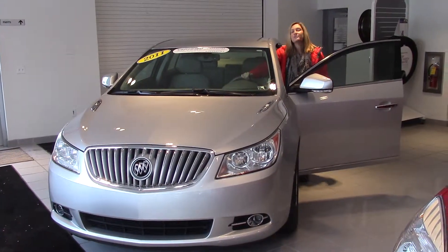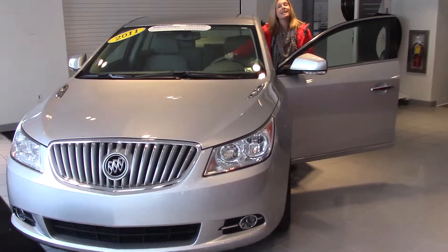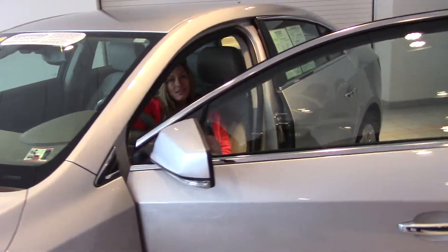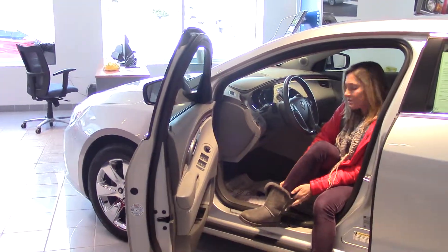Hey guys, welcome to Delaney Automotive. I am standing next to a 2011 Buick LaCrosse CXL sedan. It's got a six-cylinder, certified pre-owned. Inside we've got beautiful leather interior and just a little under 55,000 miles.